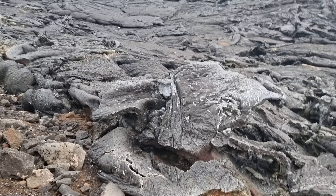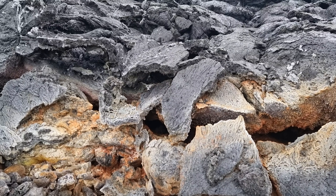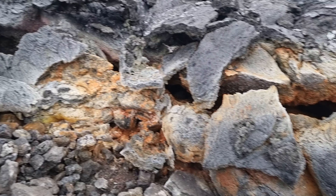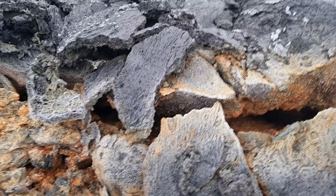Greetings from Iceland. I wanted to show you this yellow chemical compound here. I think it's sulfur. I don't know why it became so yellow here on the edges.